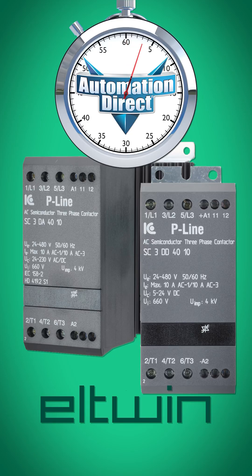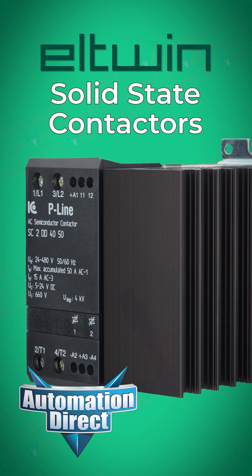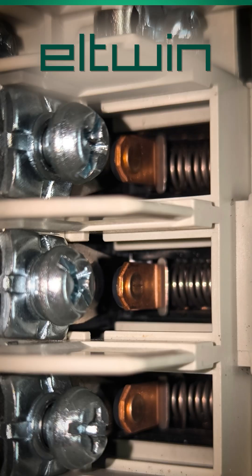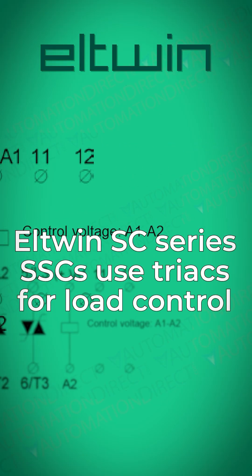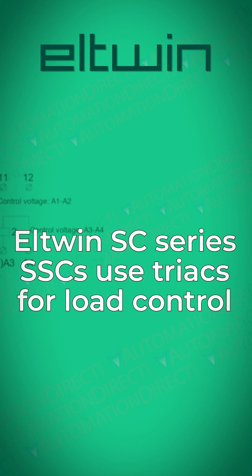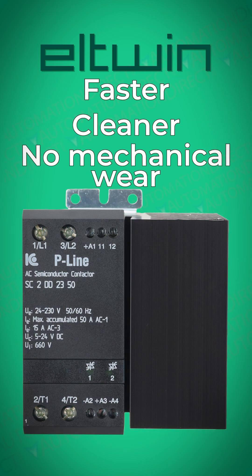Eltwin solid-state contactors from AutomationDirect bring a new level of reliability and efficiency to your industrial power switching applications. Unlike traditional electromechanical contactors that rely on coils and moving parts, SSCs use advanced electronic components such as triacs or thyristors to switch AC loads, delivering faster, cleaner performance with no mechanical wear.